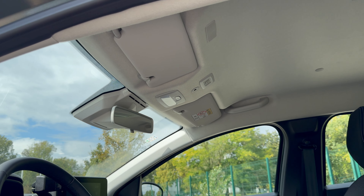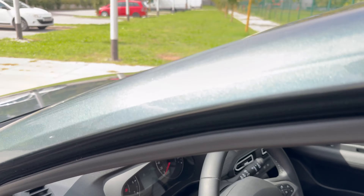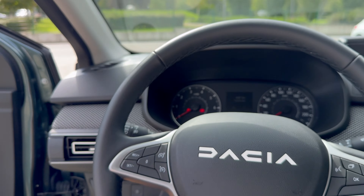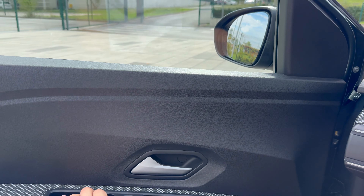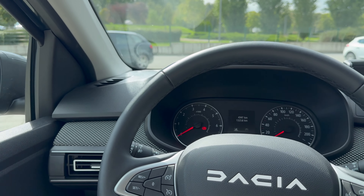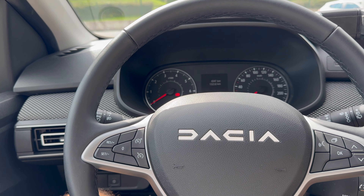Over here you can see the manual adjustment for the steering column. The door closing sound is standard Dacia — slight rattles, but it's a light car so that's why it shakes; most cars do that.